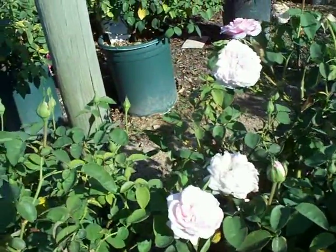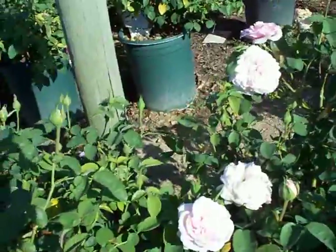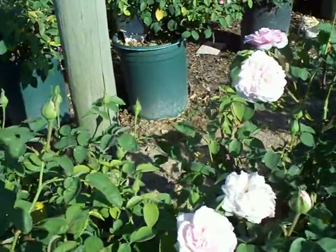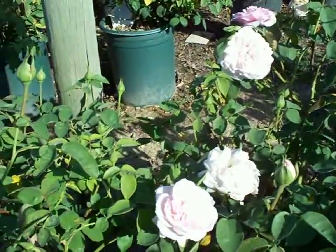Not the most vigorous growing rose there is, but well worth it with the fragrance and the color of the blossoms. It mixes in nicely, giving kind of an English garden appearance with other perennials.